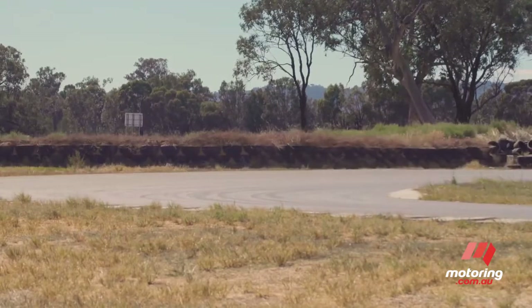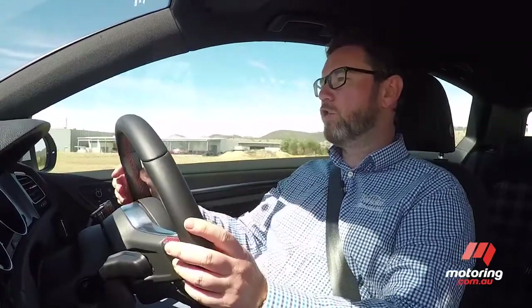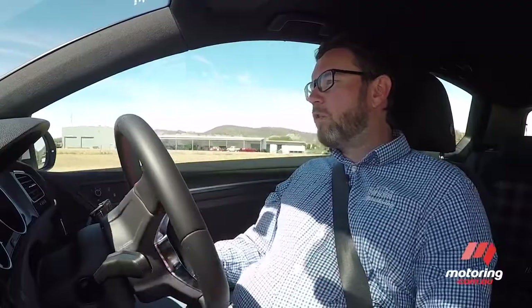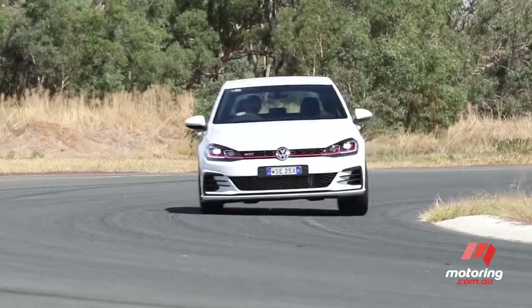The gearbox in the Golf GTI is nice and light, which in an around-town situation makes the car really easy to drive. The trouble is that without rev matching and being quite so light, it's really hard to distinguish between gates, and sometimes you'll find yourself going for the wrong gear.